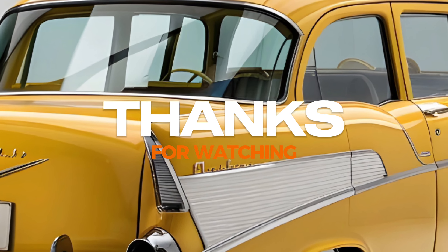In conclusion, the 2025 Chevrolet Vintage is an exceptional vehicle that marries classic aesthetics with modern performance and safety. Whether you're a fan of vintage cars or simply looking for a stylish and reliable ride, this car should definitely be on your radar. Don't forget to like, subscribe, and hit that notification bell for more updates on the latest automotive trends. Thanks for watching Auto Updater, and we'll see you next time.